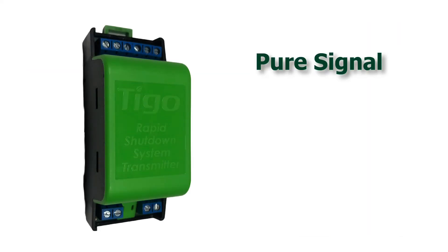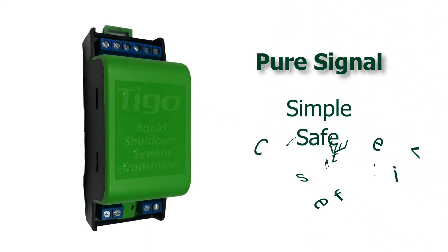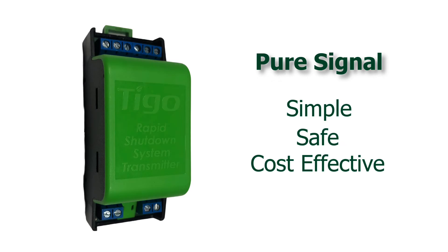The new Tygo RSS transmitter with Pure Signal Technology is the simplest, safest, and most cost-effective rapid shutdown solution on the market.